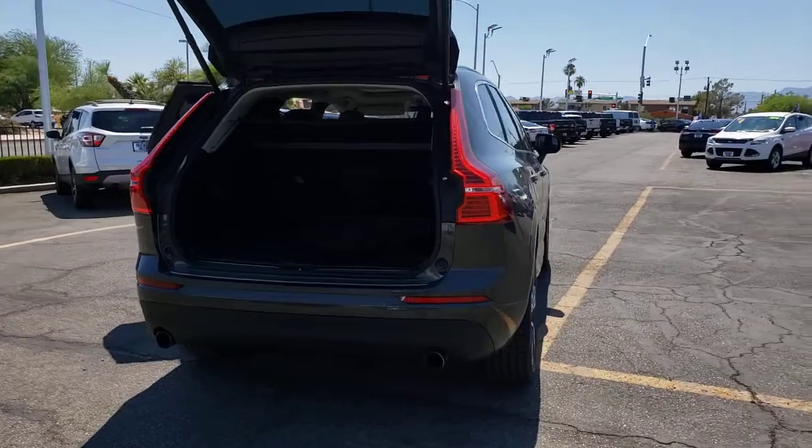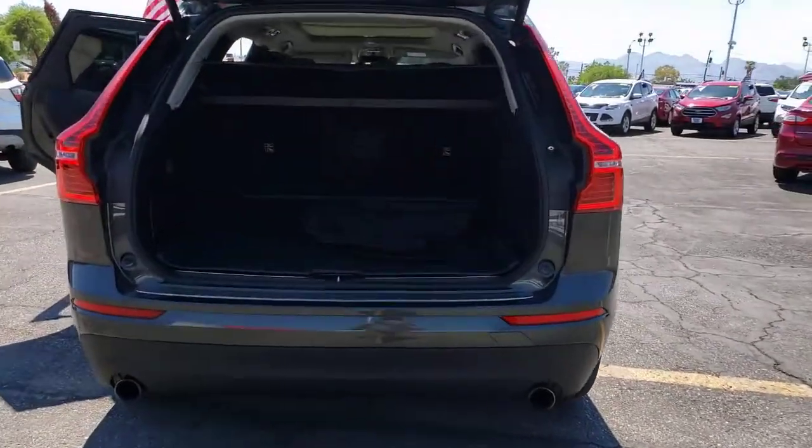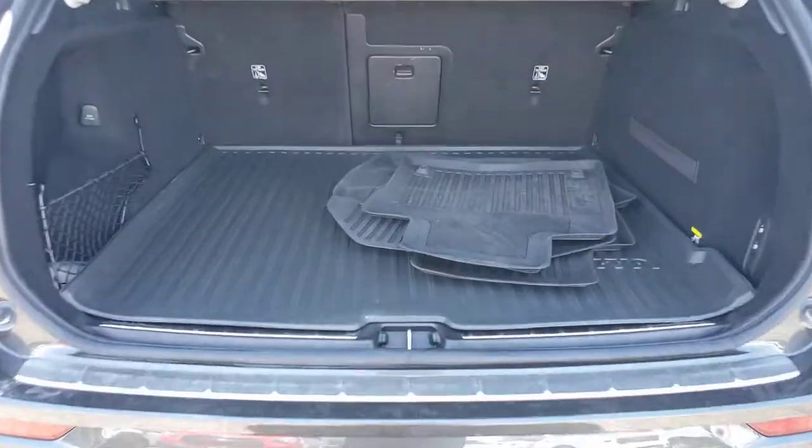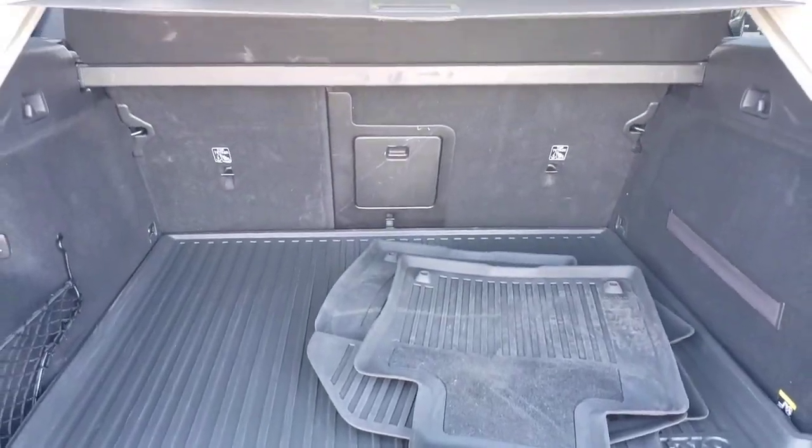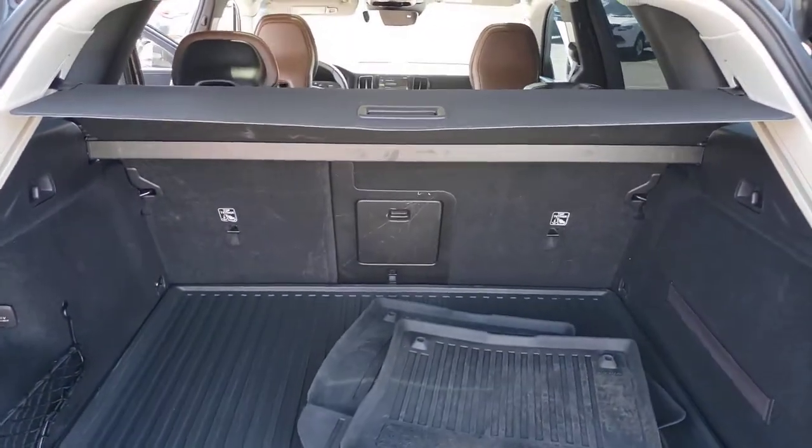Whether your passion is for the traditional gas-powered or twin-engine plug-in hybrid model, this spacious, upscale, and super safety-minded SUV brings refinement, capability, and tasteful style to every excursion.